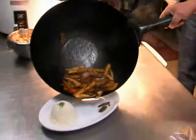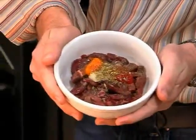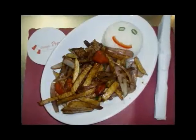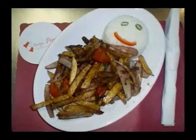Lomo Saltado is a traditional Peruvian dish that has Asian influences, consisting of strips of sirloin marinated in vinegar, soy sauce, and spices, then stir-fried with red onions, parsley, and tomatoes. Served traditionally over white rice with homemade French fries, this is one of the best-selling dishes.